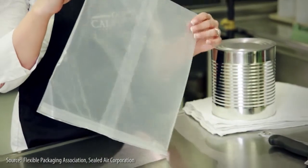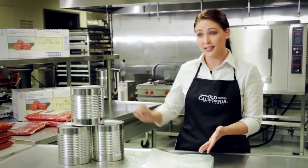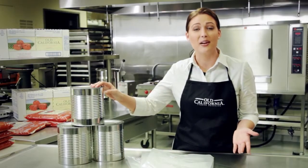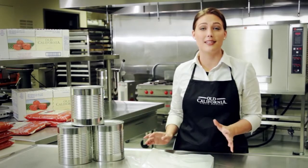Let's talk about carbon footprint. Our Old California pouches eliminate 90% of CO2 emissions and packaging weight of the traditional number 10 can. They also take up 30% less space, so this means less energy wasted, fewer trucks on the road, and less in the landfill.